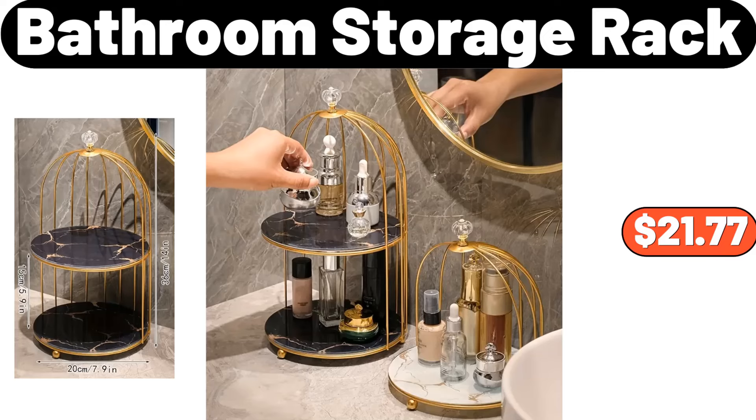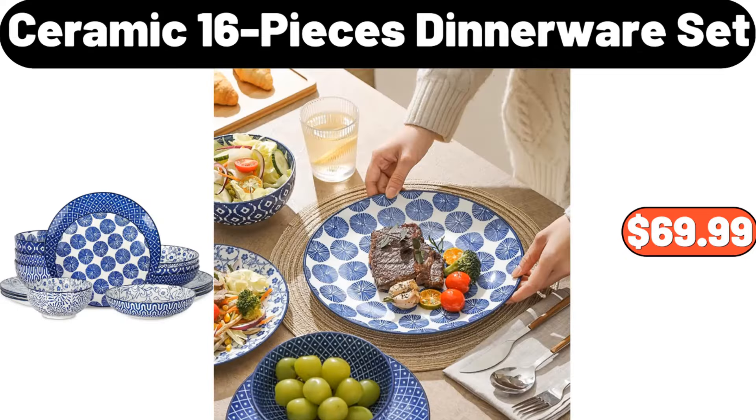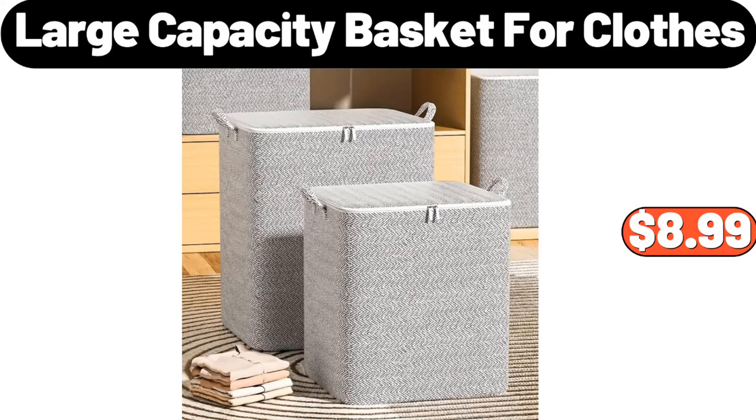Bathroom Storage Rack, $21.77. Metal Folding Firewood Rack, $24.99. Ceramic 16 Pieces Dinnerware Set, $69.99. Large Capacity Basket for Clothes, $8.99 to $11.99.